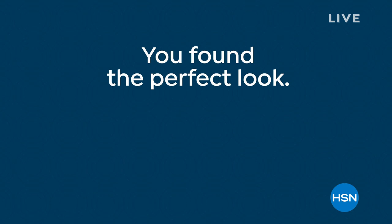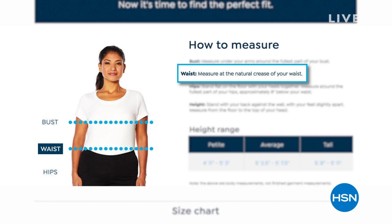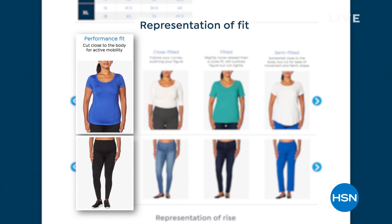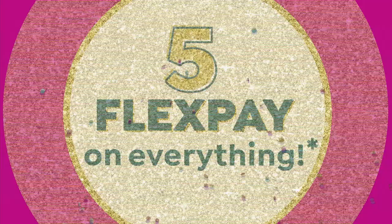You can check out our fit guide on hsn.com to find your perfect fit. Some items are made to be a little closer to the body, some a little looser. You measure your measurements and see where the size chart falls, which takes out any guesswork — whether it's performance fit, close fitted, fitted, semi-fitted, or generous fit.